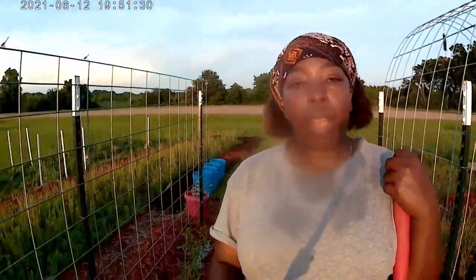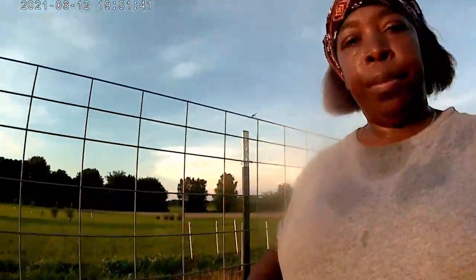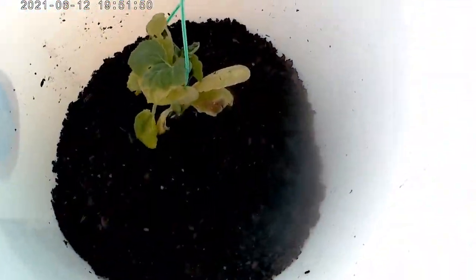That white stuff on the tomatoes is not diatomaceous earth - it's actually garden lime. We got that tip from Eric Hale. He's got a lot of knowledge about gardening and different things, especially peppers. Garden lime is a really good way to give your plants magnesium and calcium, and it's a lot cheaper than buying the bag of Toner.